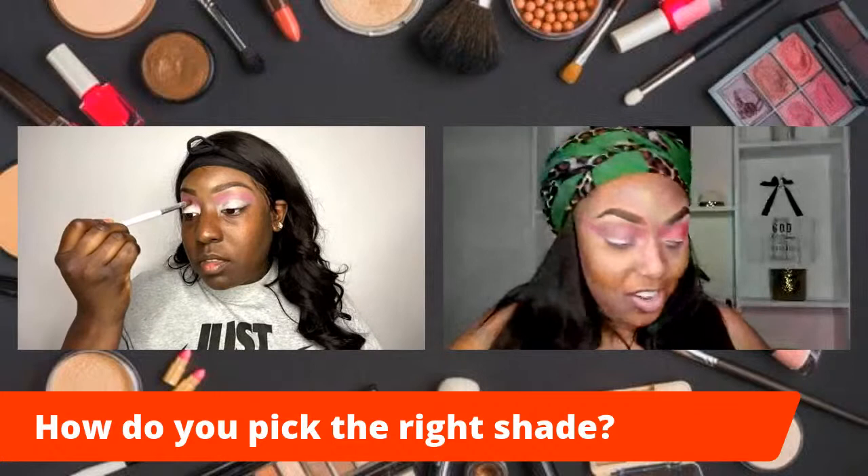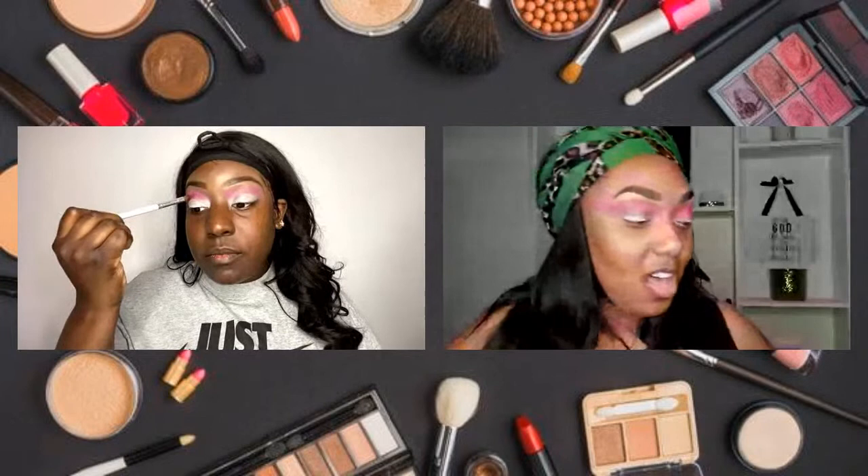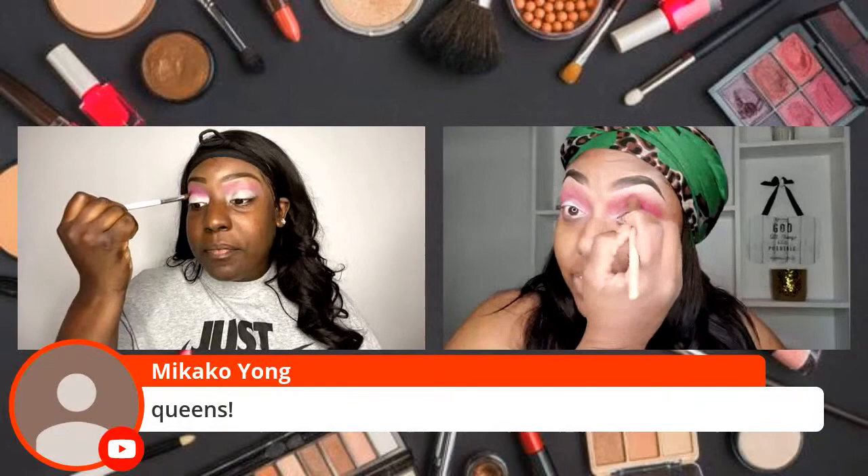How do you pick the right shade of eyeshadow? I feel like anybody can wear any shade as long as it's blended. I say just go for it. I don't think there's a certain rule that because you're darker skin, you can only wear this color, or because you're lighter skin, you can only wear this color. I don't agree with that.